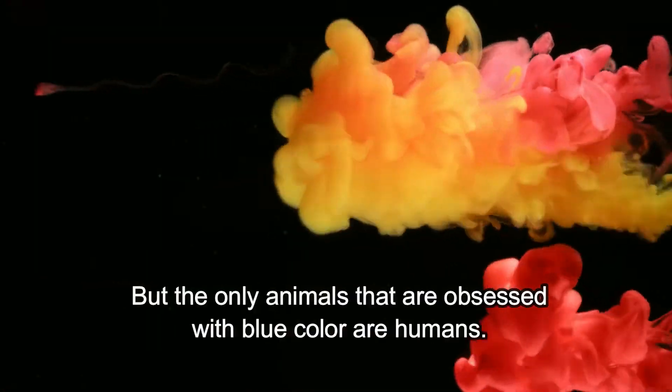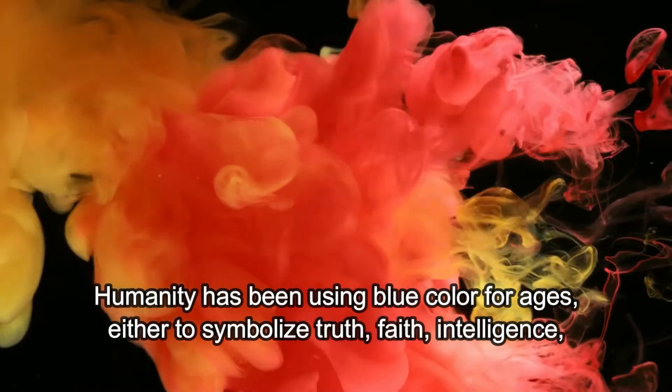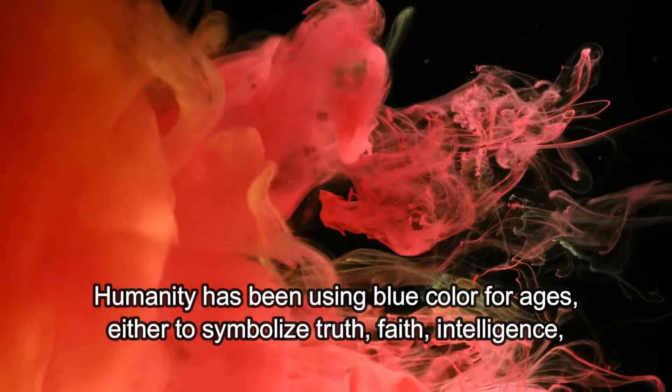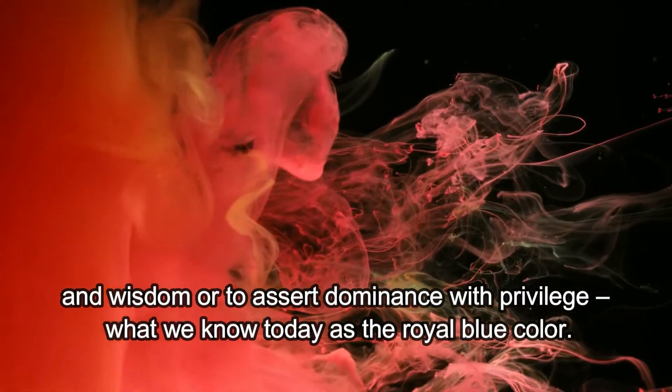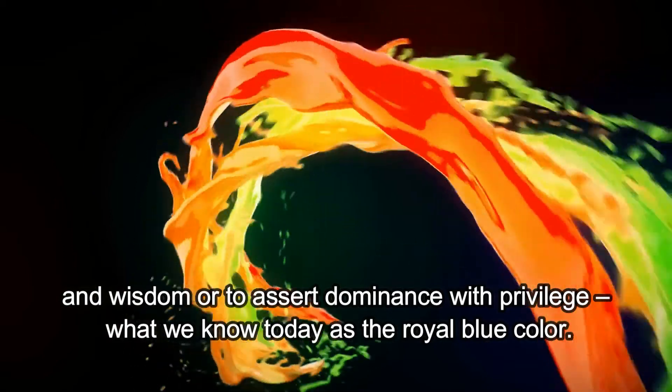But the only animals that are obsessed with blue color are humans. Humanity has been using blue color for ages, either to symbolize truth, faith, intelligence, and wisdom, or to assert dominance with privilege — what we know today as the royal blue color.